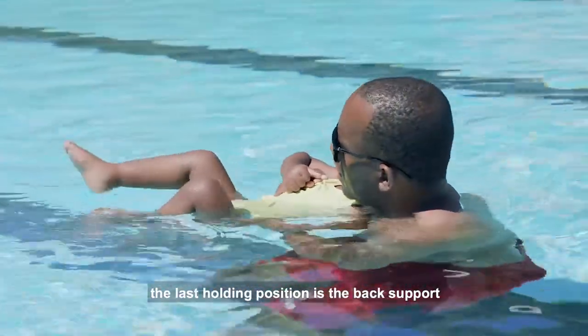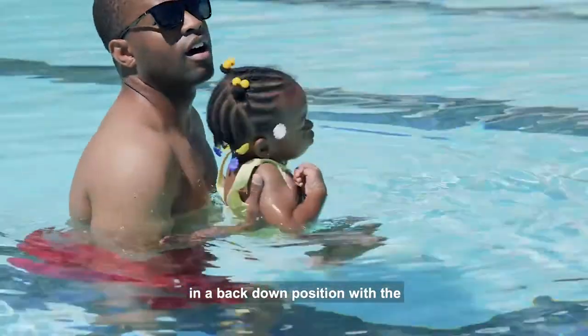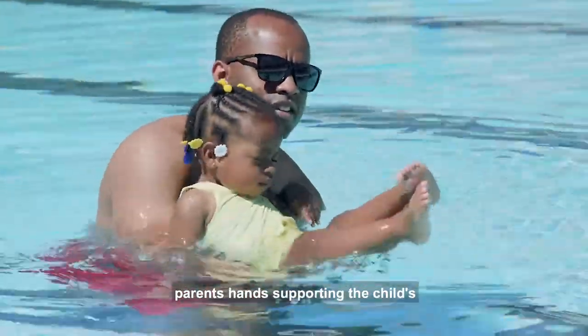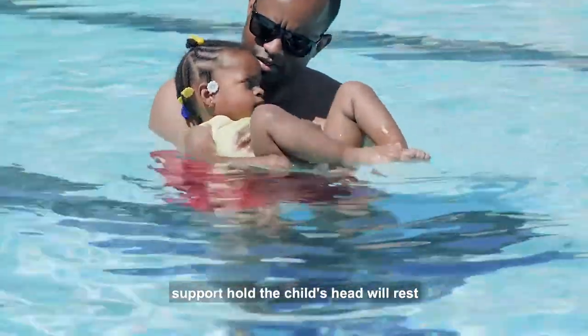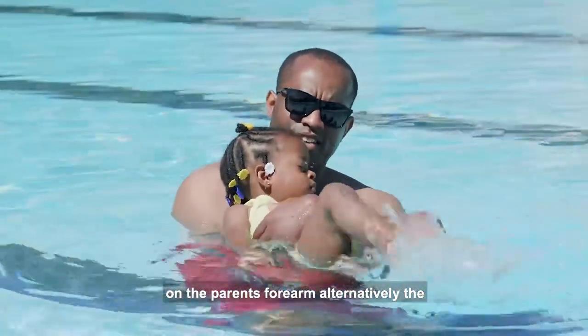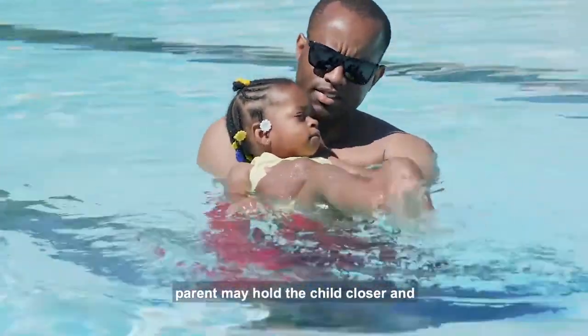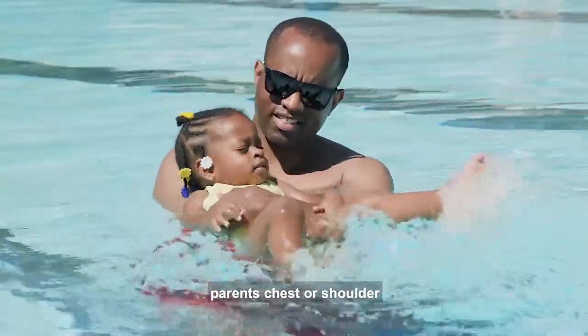The last holding position is the back support. The parent will support the child in a back-down position with the parent's hands supporting the child's back in the same manner as the chest support hold. The child's head will rest on the parent's forearm. Alternatively, the parent may hold the child closer and have the child rest their head on the parent's chest or shoulder.